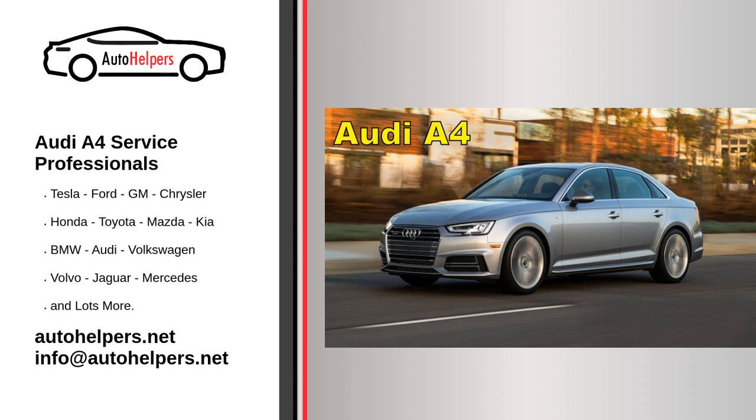Additional considerations: Audi A4 models with diesel engines may require additional maintenance, such as diesel particulate filter (DPF) cleaning and oil changes at shorter intervals. Regularly inspect and replace windshield wiper blades as needed, and check and replace the serpentine belt and tensioner if signs of wear are present.